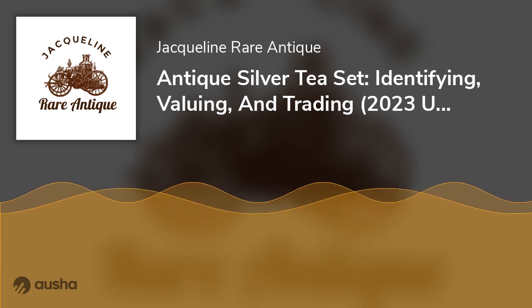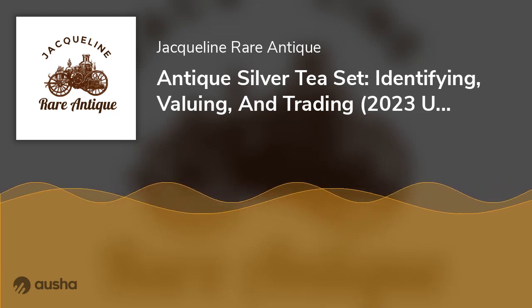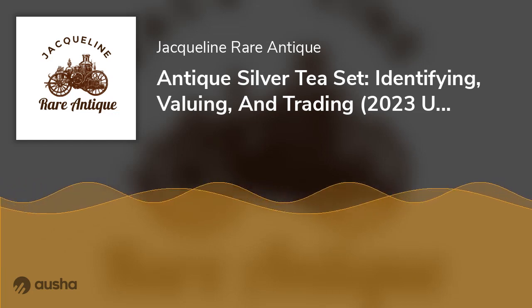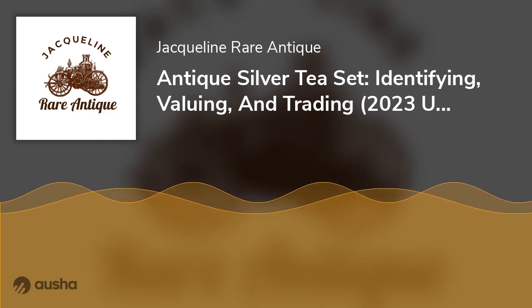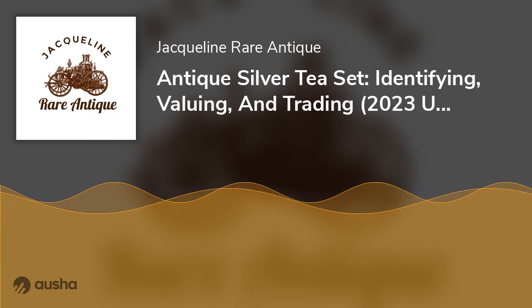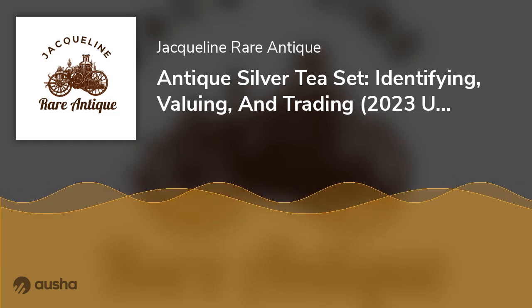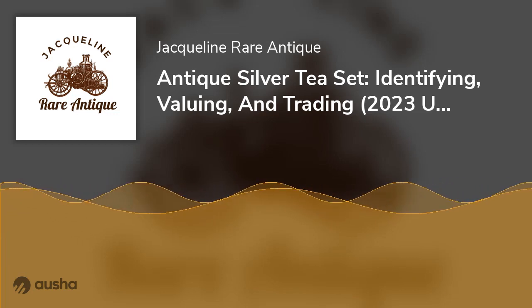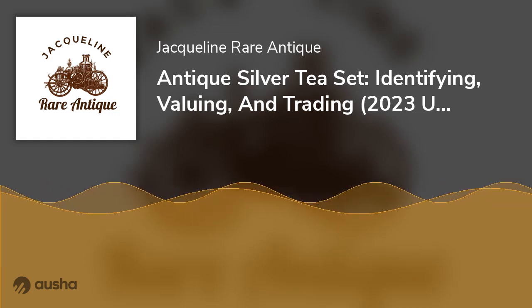Trading Antique Silver Tea Sets. With information on identifying and valuing an antique sterling silver tea set, the final important question is where and how to buy or sell. If you're an independent seller, the best place to trade is via secondary retail sites such as eBay, Amazon, and Etsy. You'd have to register and fulfill certain criteria to get a verification, but you'd have access to a wide audience. If you suspect your antique sterling silver tea set is worth tens or hundreds of thousands, it's best to use an auction house — not only would they verify the worth through an in-house appraiser, but they'd also insure it before the sale.